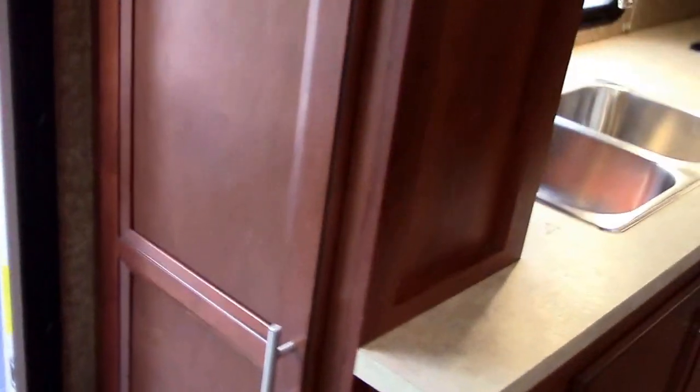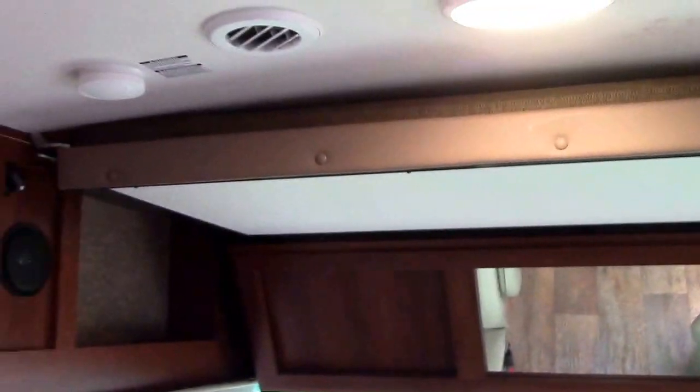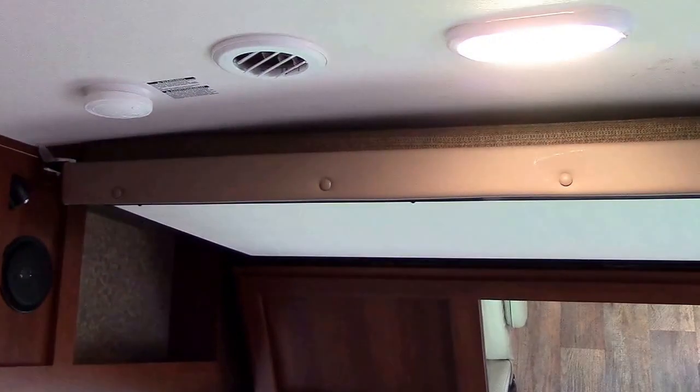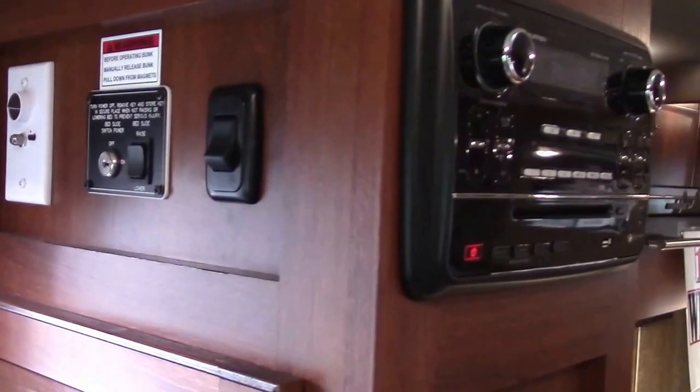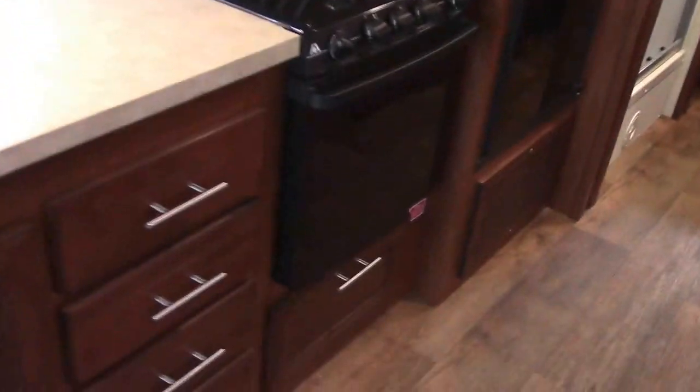We have an entry coat closet. These do have an overhead power-down bunk — the overhead sleeper is flush against the ceiling currently. The only way to actuate it is to put a key in, turn the key, push the button, and extend or retract the bed. It's not something done quickly or easily while going down the road, so nothing to worry about.